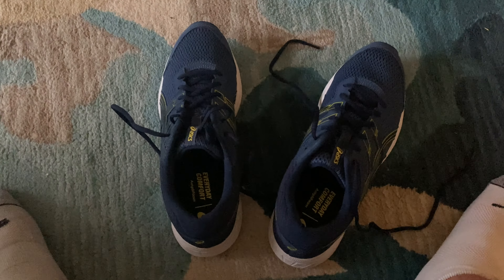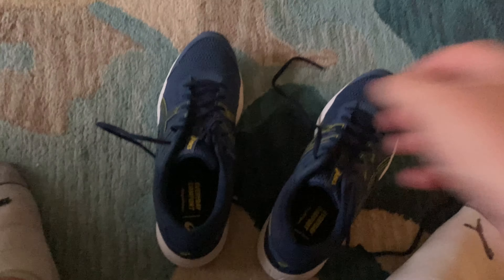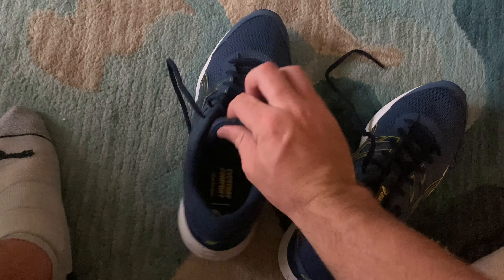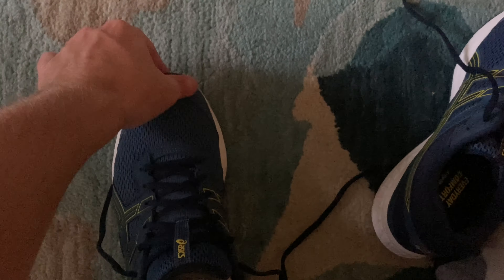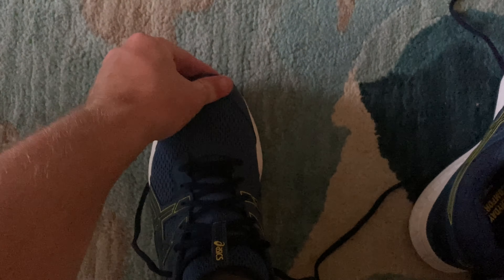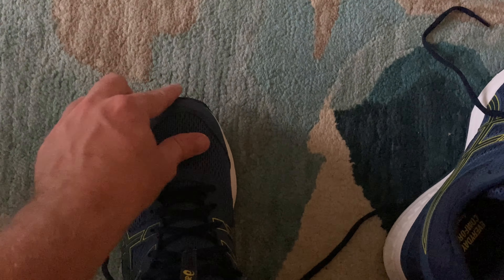So there are the Asics Gel Contend 6, unlaced and ready to go. You do have to separate the sides of the shoe from the tongue a bit because it's a little tight getting your foot in. But no worries — they're 11 and a half and they fit perfect. My toe is right up to the front of the shoe, which is exactly where you want it. You don't want your foot sliding around, but it's not protruding through the front either.